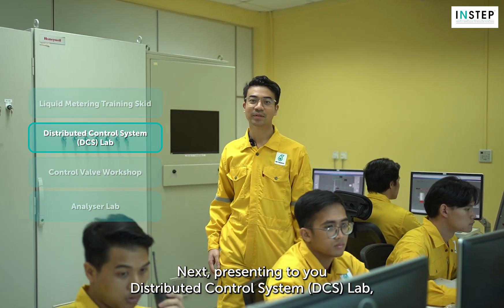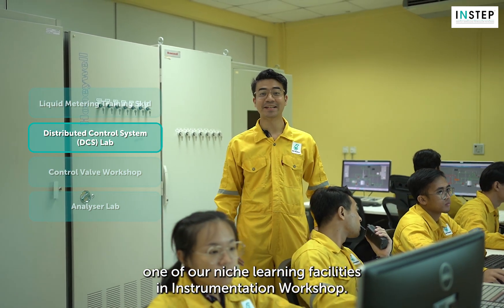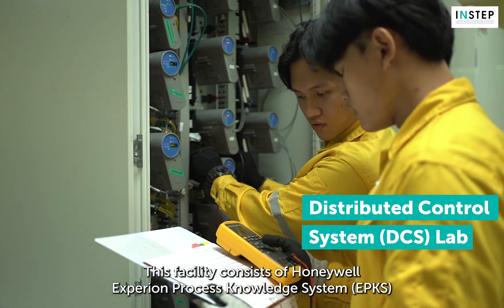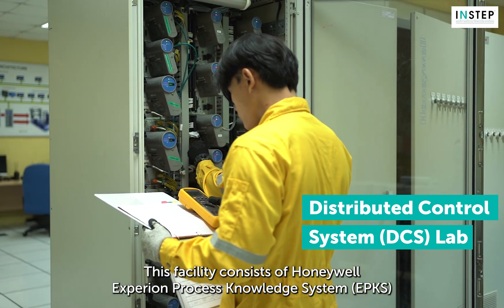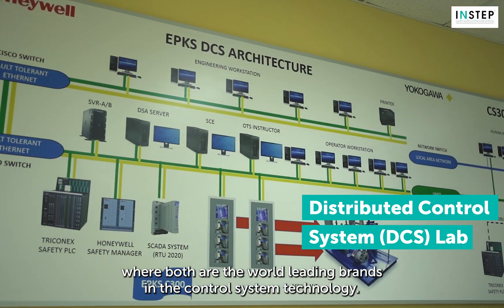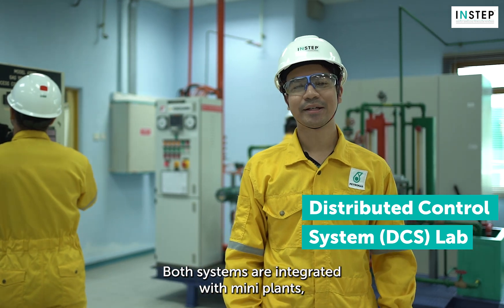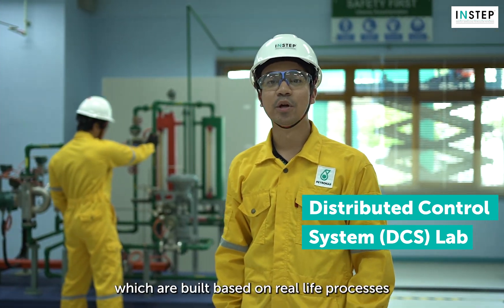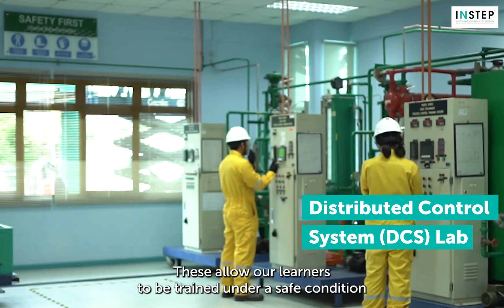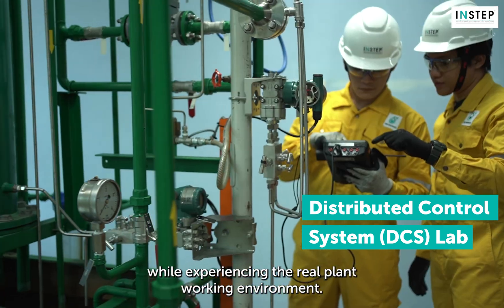Next, presenting to you the Distributed Control System — the ECS Lab. One of our niche learning facilities in the instrumentation workshop. This facility consists of Honeywell Experion Process Knowledge System and Yokogawa Centum VP System, both of which are world-leading brands in control system technology. Both systems are integrated with mini-plants, which are built based on real-life processes using non-hazardous medium.